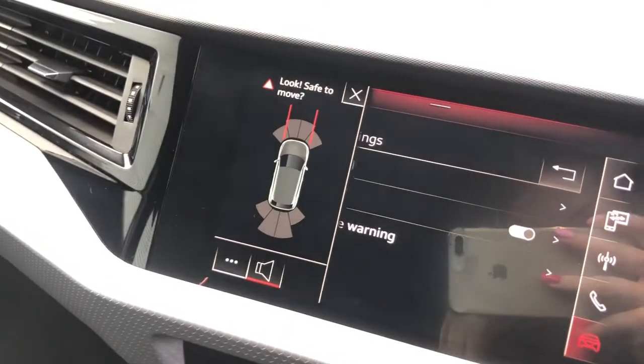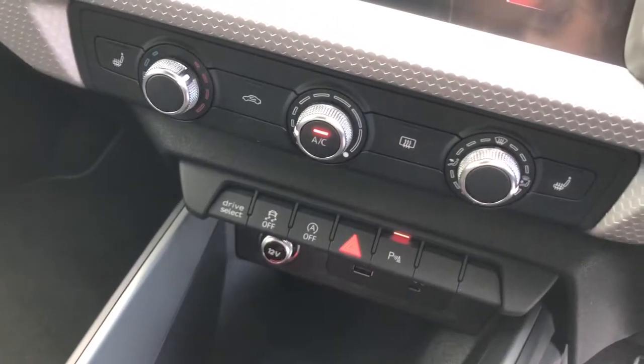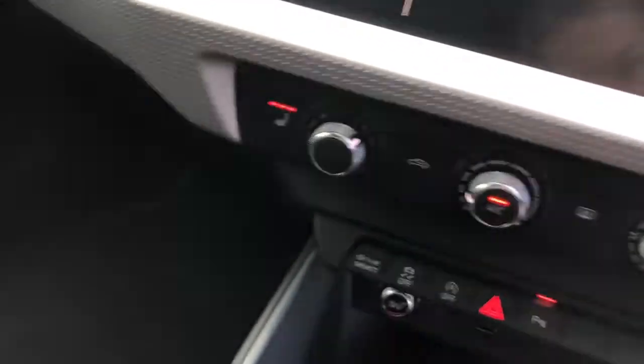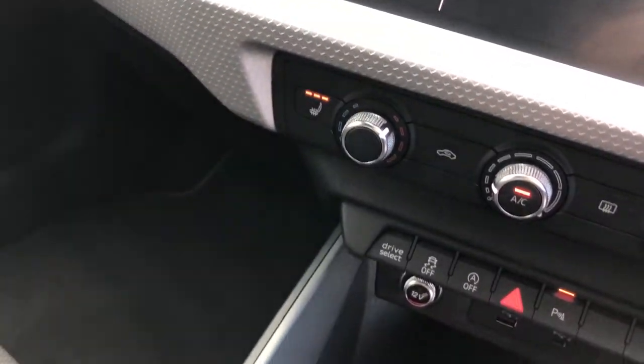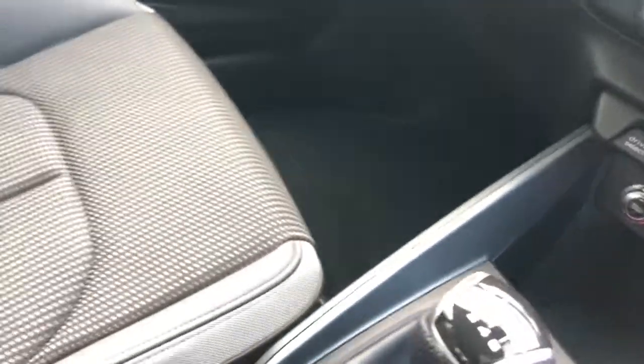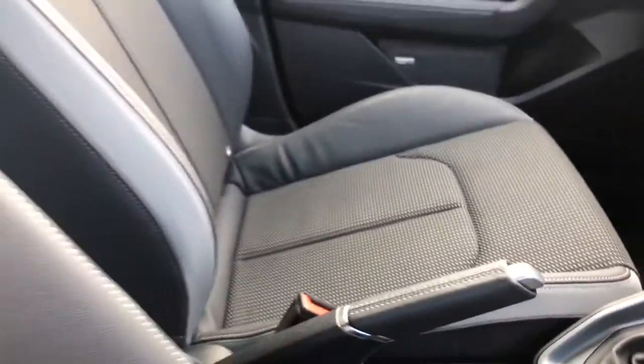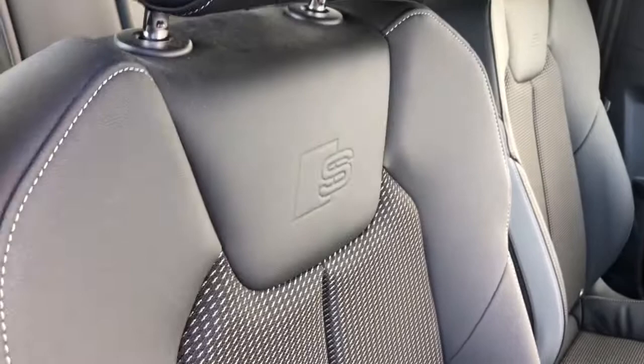This vehicle also features parking systems plus with front and rear visible sensors. The vehicle features automatic air conditioning with front heated seats, which is great for a cold day. These seats are finished in the pulse cloth and leather leatherette mix, and also feature the S-Line logo embossing.